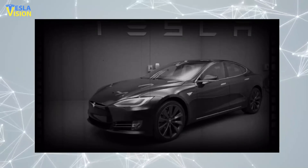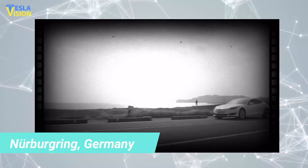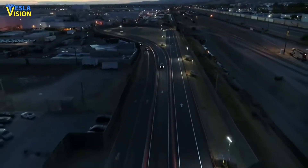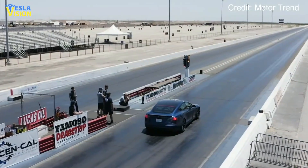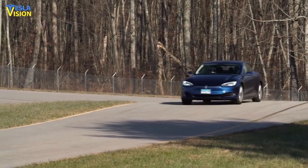Tesla has mentioned the Model S Plaid for some years, as its unveiling was in late 2019 when the company fielded the tri-motor flagship sedan at the popular Nürburgring in Germany. The car was finally delivered to orders on the 10th of June at a dedicated delivery event at the company's Fremont factory, after being delayed for several months. Now that the automaker has started Model S Plaid deliveries, the EPA is releasing its first ratings for the vehicle.